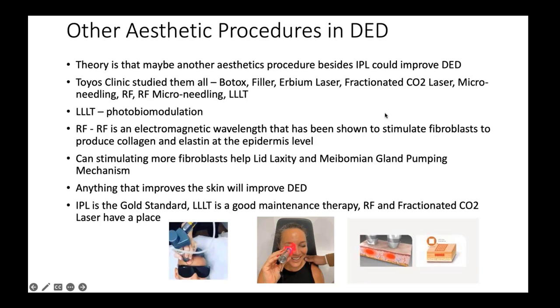We have a full aesthetics clinic doing RF, microneedling, RF microneedling, low-level light treatment, fractionated CO2 laser, erbium laser, Botox, and filler. Since dry eye is a skin gland condition, anything that improves the skin will provide some improvement — but IPL is far superior in terms of stimulating the meibomian glands. Low-level light treatment is below IPL, and RF or CO2 laser provides only incremental help that can't compare to light treatments for stimulating meibomian glands.